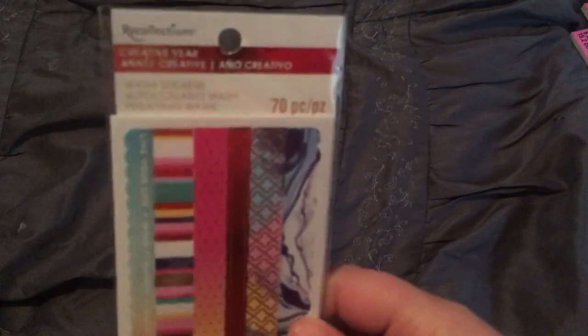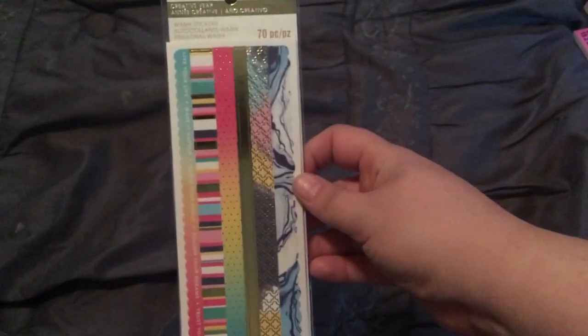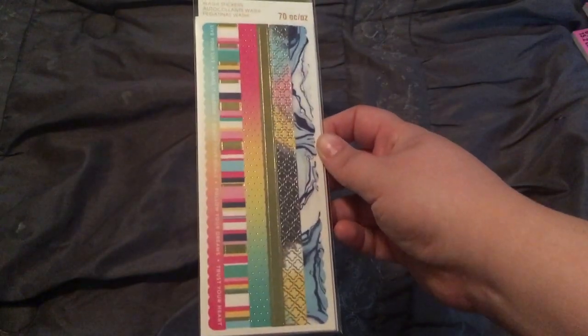Keeping with washi but moving into stickers — this is the Recollections washi stickers. It was on clearance for $1.49. You get 70 of them, and I thought they were very pretty. I needed to have them in my life, so I bought them, and they were on clearance, so of course.